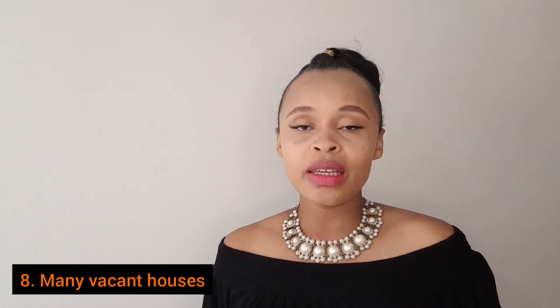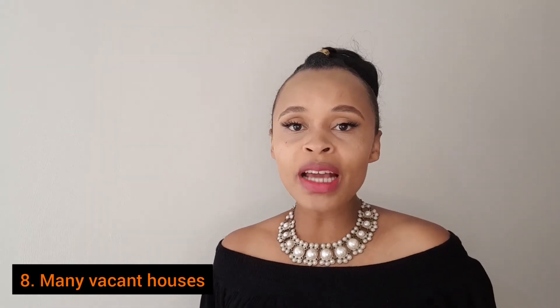Another important thing to look out for is many vacant houses, especially in an apartment complex or gated community that is not new. If many people are moving out, there must be a reason for that, so be on the lookout.